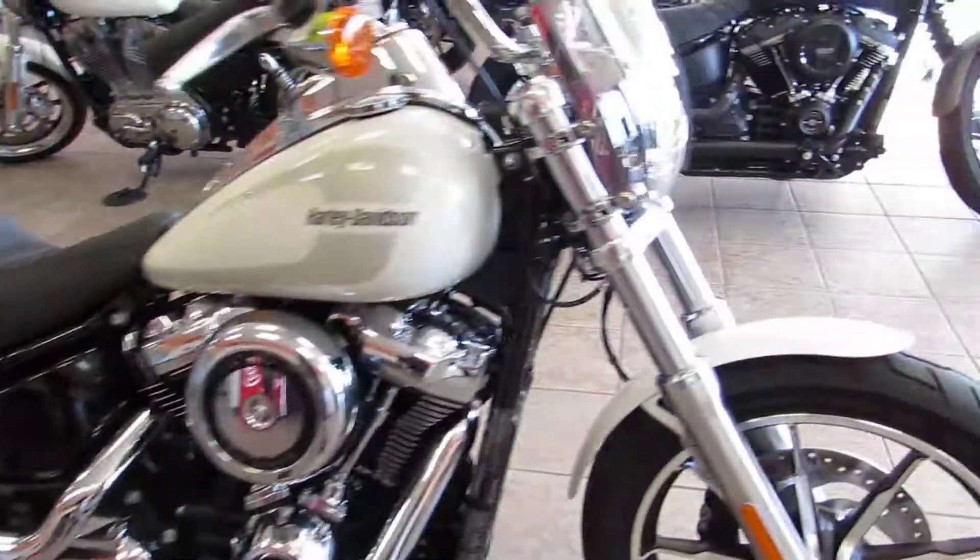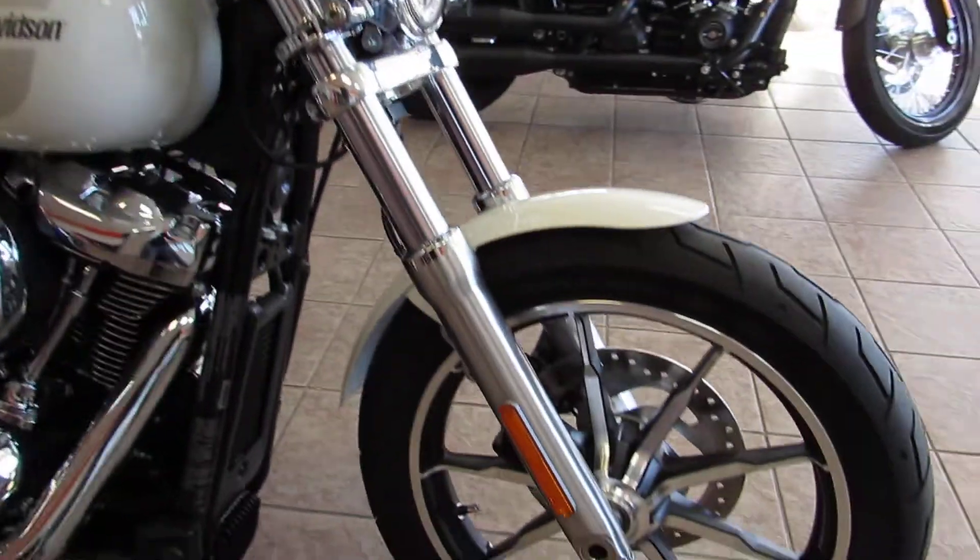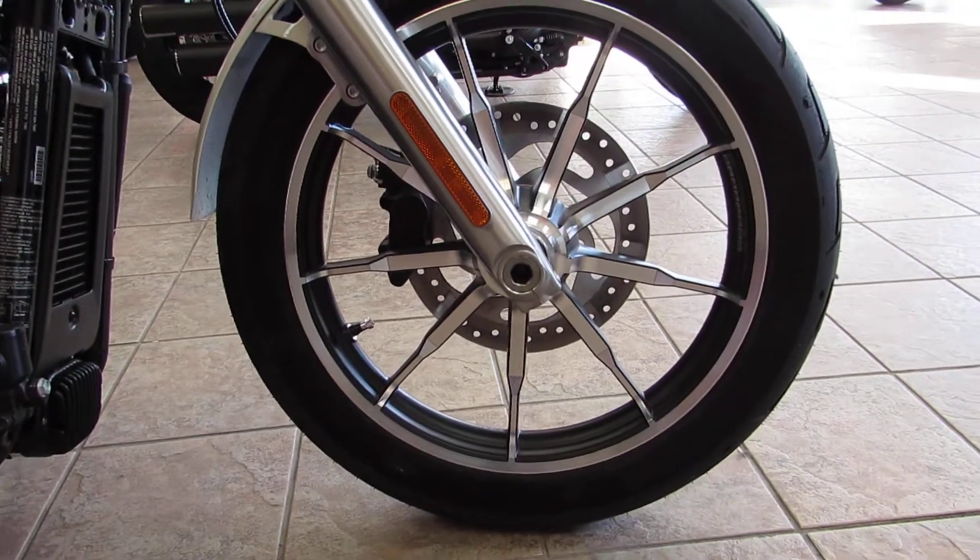Coming up front, you'll see it's still got the nice 49 millimeter front end, nice and stiff. This one's already been equipped with the detachable windshield — pops right off. Cast wheels with those Michelin Scorcher tires.